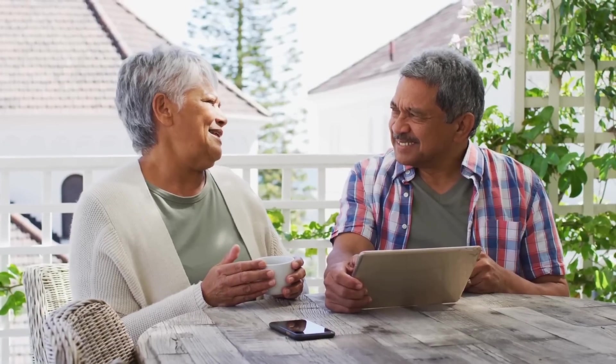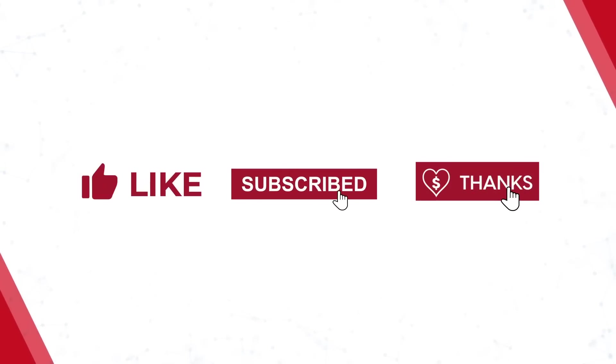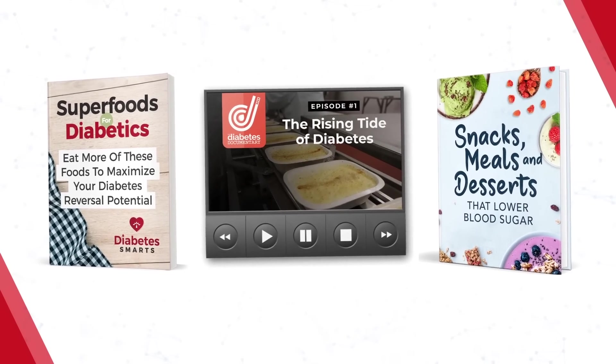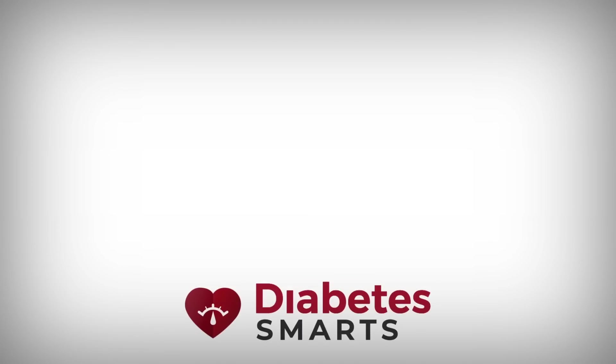What do you think about these tips? Comment below and let our community in on your best blood sugar balancing tips. Like, subscribe, feel free to click the thanks button, and stay tuned to Diabetes Smarts for more diabetes-fighting knowledge. Don't forget to grab your three diabetes-fighting free gifts by clicking the link below. Thanks so much for watching!